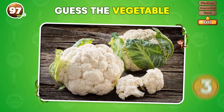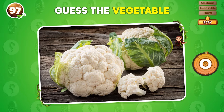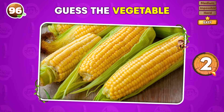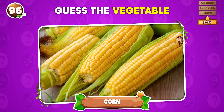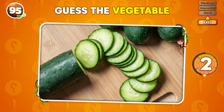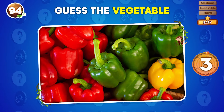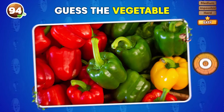Can you figure out what vegetable this is? A cauliflower! Identify the vegetable in three seconds! It's corn! What kind of vegetable is this? Cucumber! Can you name this vegetable in just three seconds? Bell pepper!